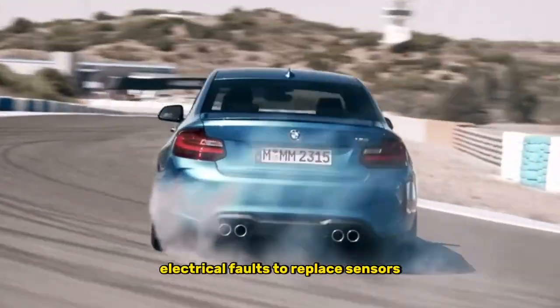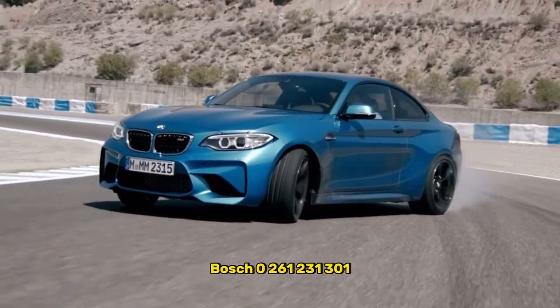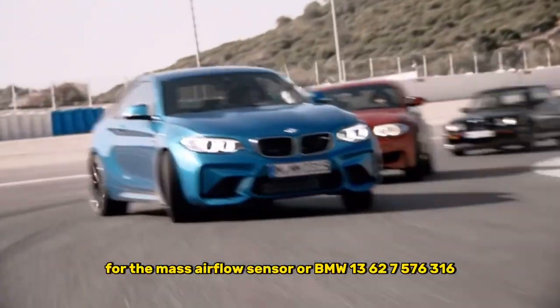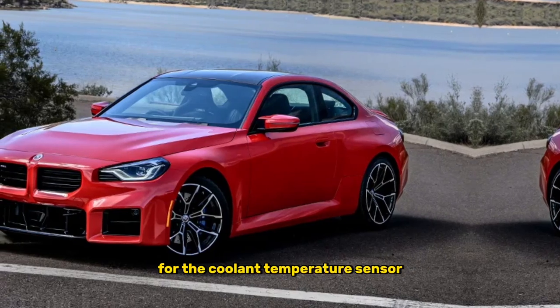5. Electrical faults. To replace sensors, use original parts — for example, Bosch 0261-231-301 for the mass airflow sensor, or BMW 13627576-301 for the coolant temperature sensor.